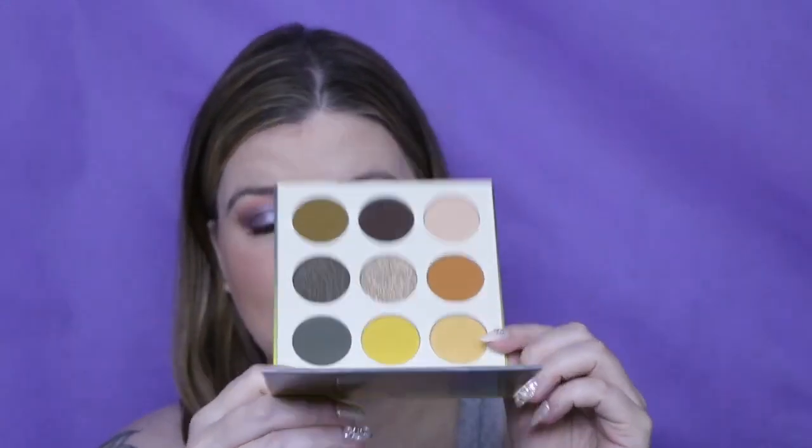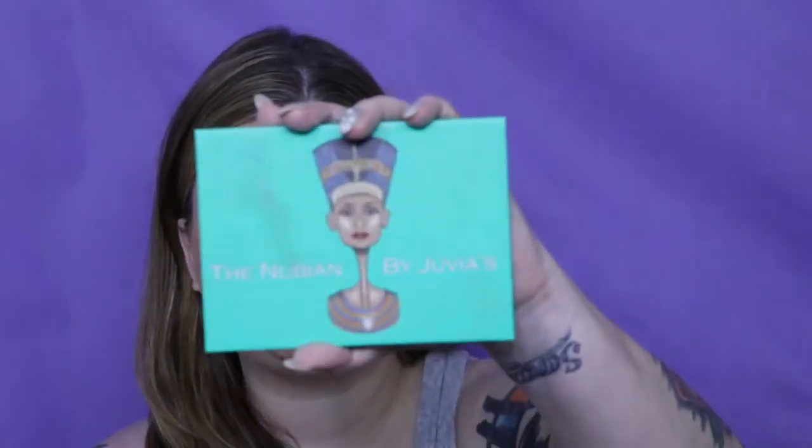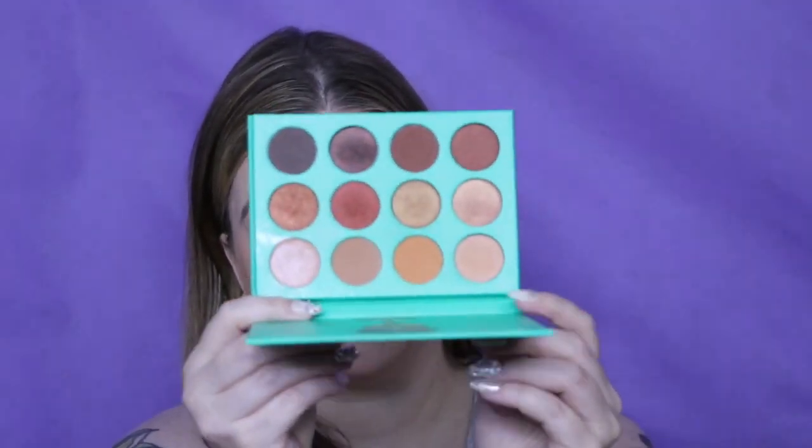Next is Juvia's Place — this is the Nomad palette. I got this on sale for 40% off and I wanted it purely for these two shades up here — a mustard and a green. They're absolutely gorgeous. My first Juvia's Place palette was the Nubian. I got this one as a comparison for my mini naked, and I actually like Juvia's Place better.